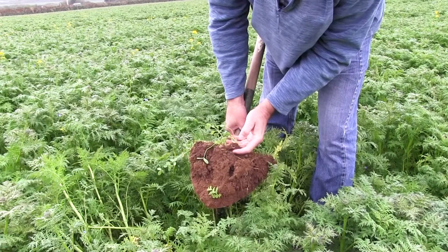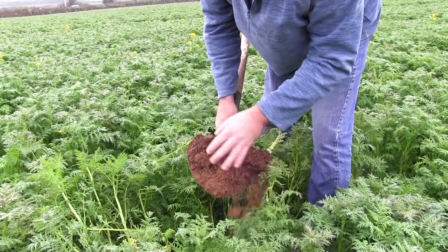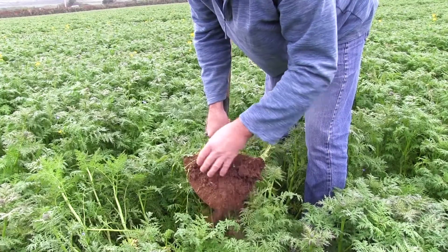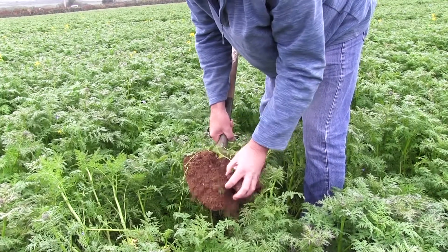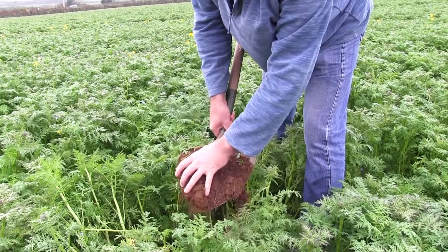You can see more worms — they're all busy, all being protected by the cover crop above them. You can see some lovely crumbly, free soil there.